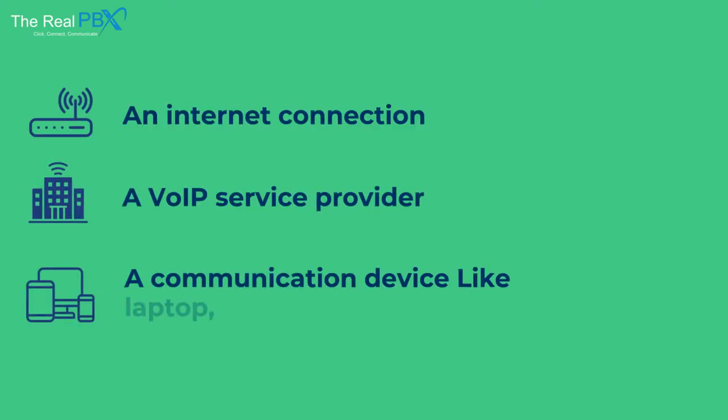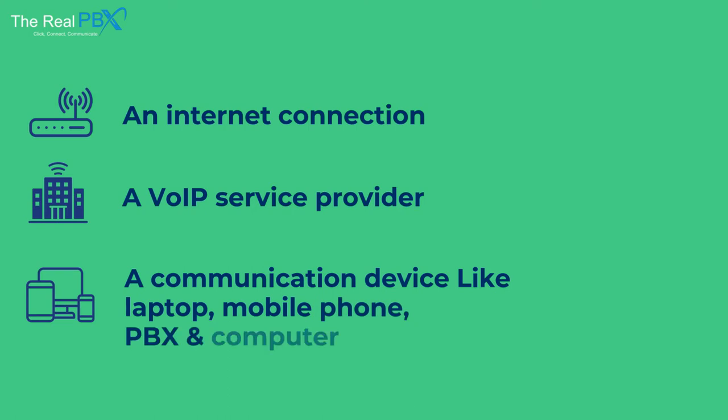It's easy to implement VoIP services, as you only need an Internet connection, a VoIP service provider, and a communication device, and you are ready to make and receive calls.